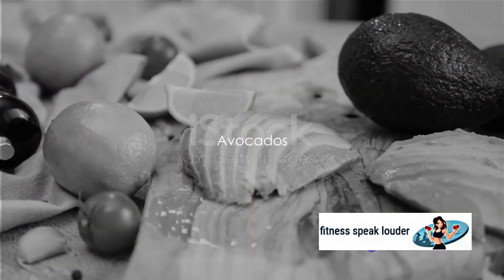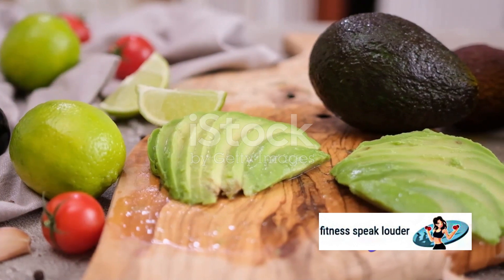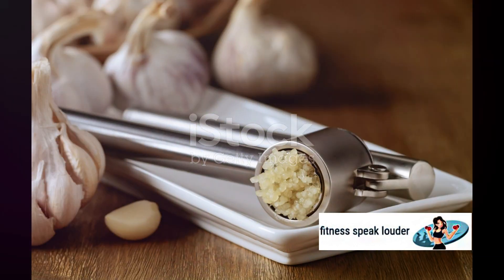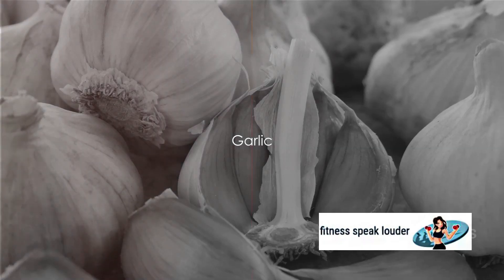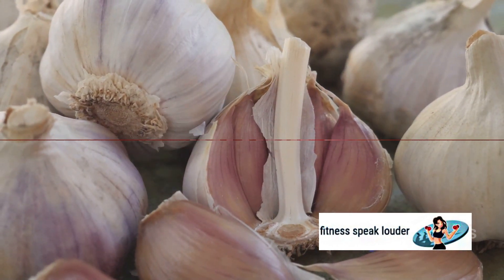Avocados, in all their creamy goodness, are next. They are high in monounsaturated fats, which improve heart health and blood sugar levels. The humble garlic too has a role to play — studies suggest that it can help lower blood sugar and increase insulin sensitivity.